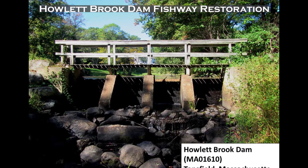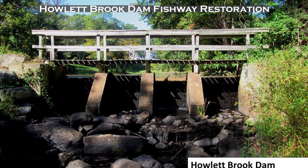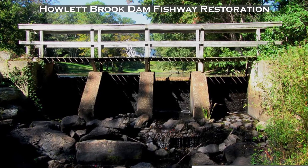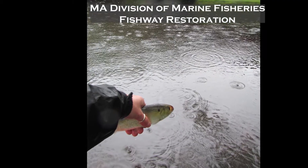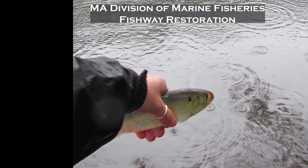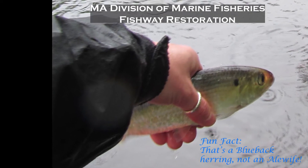Howlett Brook Dam, located just after the confluence of Howlett Brook with the Ipswich River, used to have fish passage. However, during the Mother's Day flood, the fishway was lost and with it the possibility for migratory fish to access important habitat. The Division of Marine Fisheries is working with the dam owner to develop a plan to restore the fishway at this location so that fish are once again able to traverse this dam.